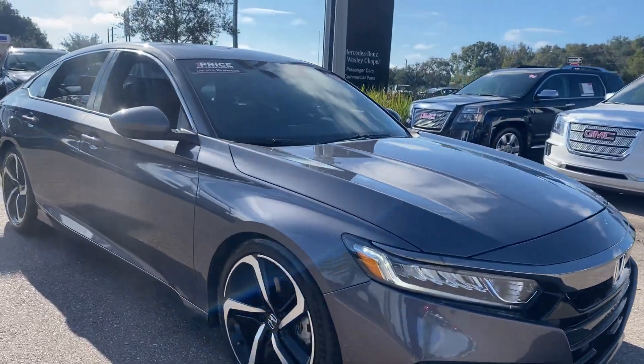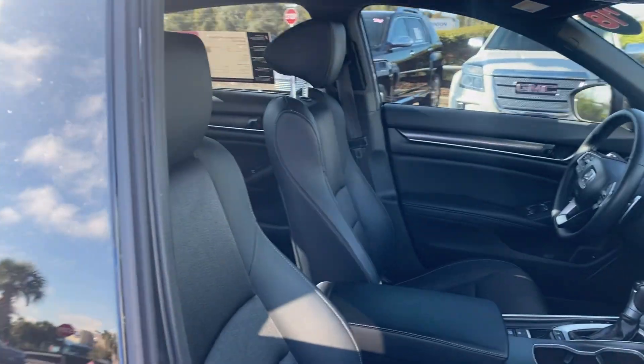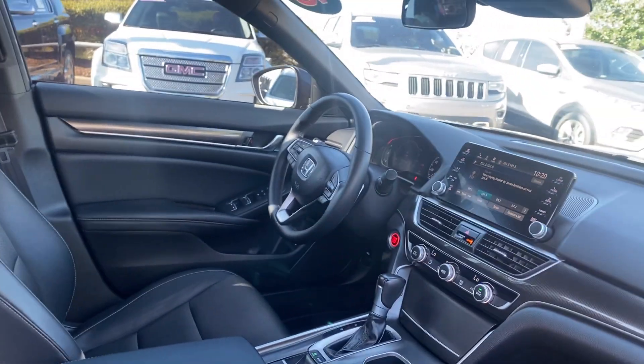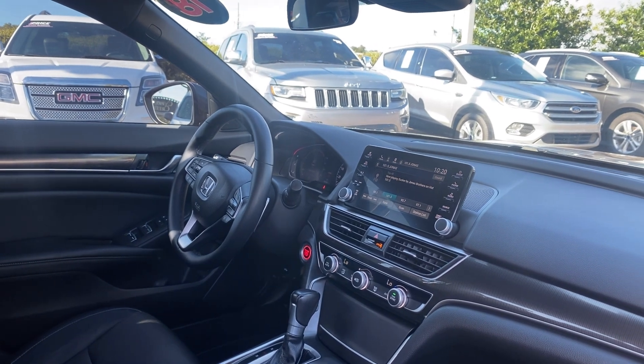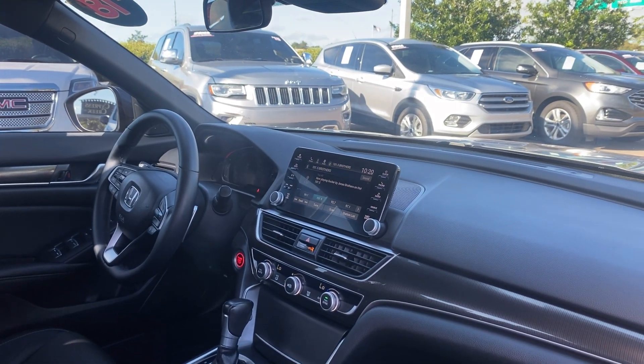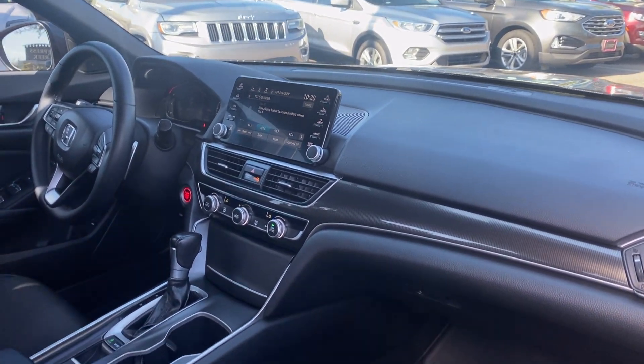This is a 2018 Honda Accord Sport, gray over black interior. It features a powered driver's seat, powered windows, locks and mirrors, leather wrapped steering wheel, cruise control, Bluetooth for your cell phone, paddle shifters, traction control, push button start, and electronic climate control.